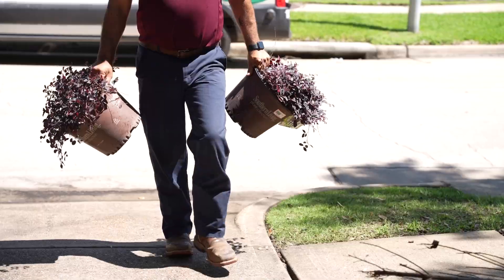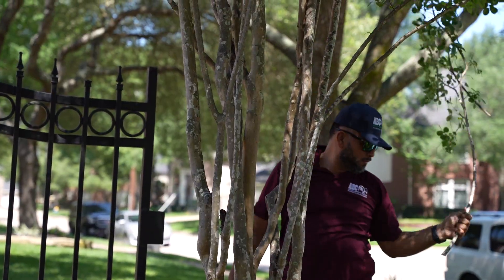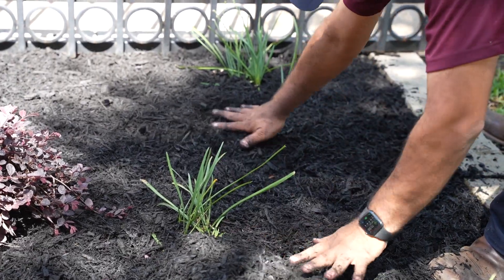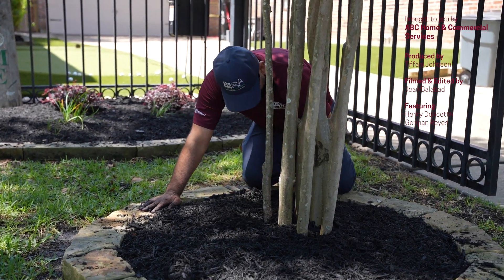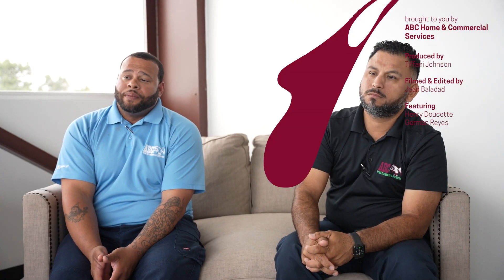ABC is one of the highest-paying landscape companies, and we hear that from outside people whenever we talk about the brand. The ABC brand is one of the most popular in Texas — if not the most popular. We're dependable; clients trust us with their expectations. When you see and hear about ABC, it's always positive — as a business, as a brand, and in what we put out.